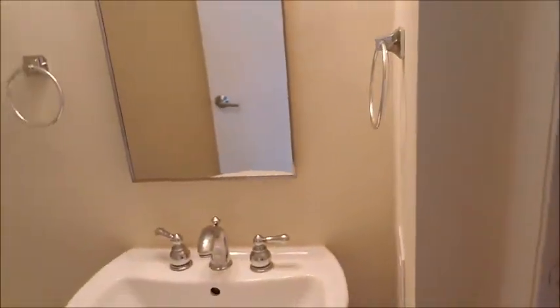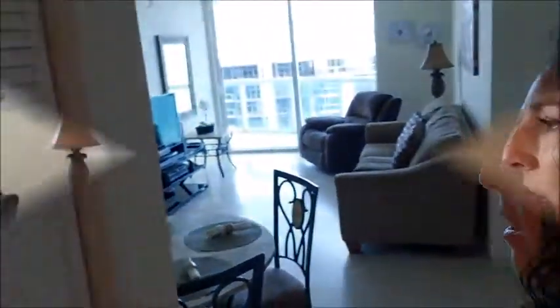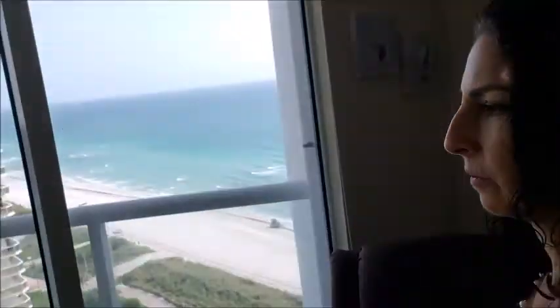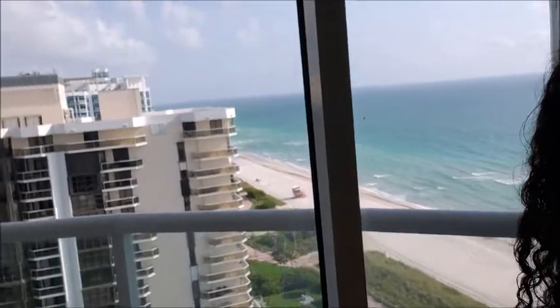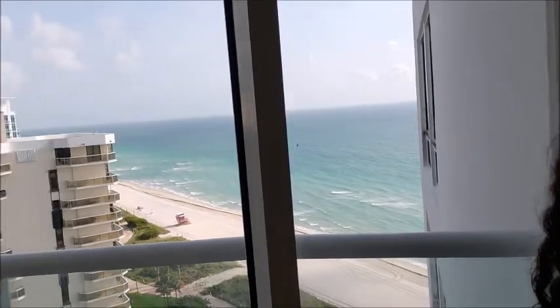Let me take you to the bathroom and show you the view. This is from the living room — you can see the living room there.